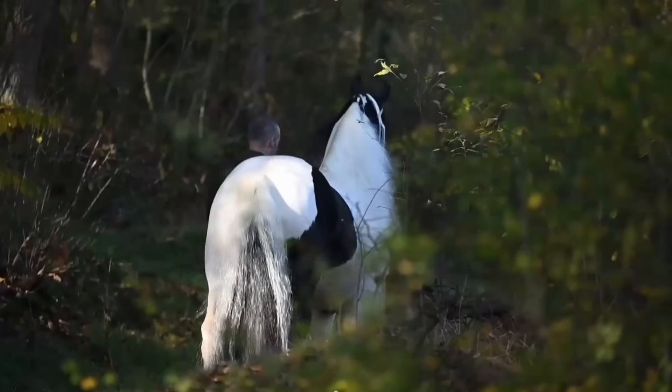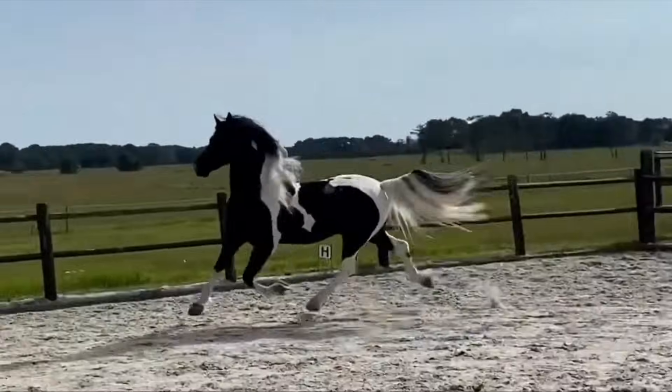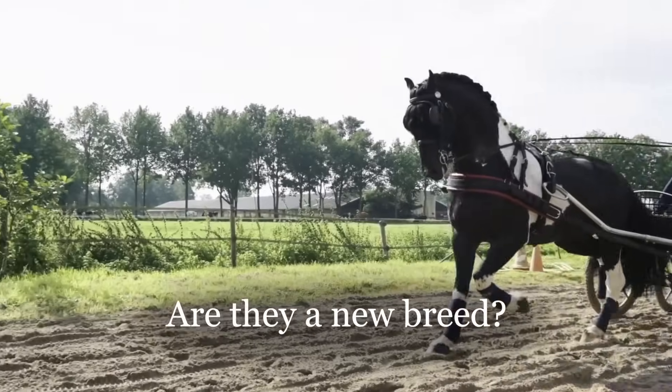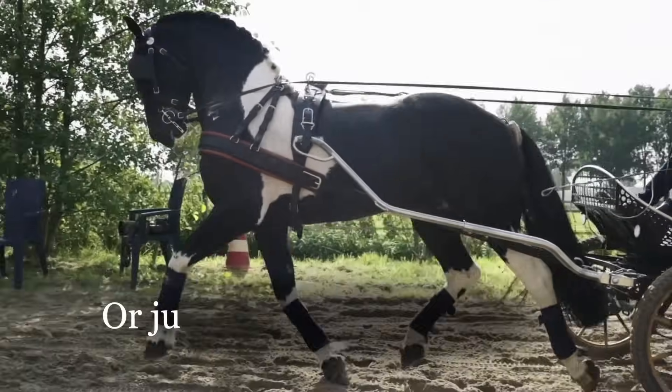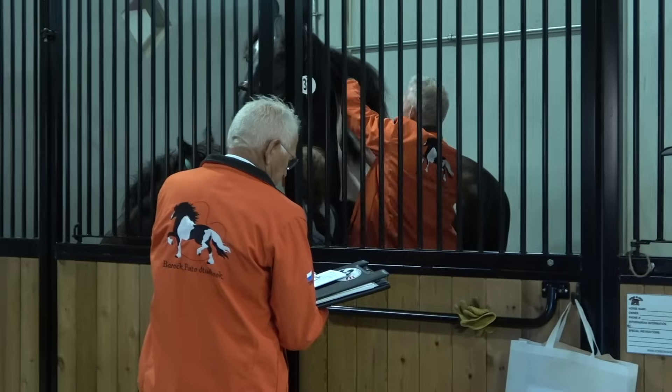You've probably seen them online — these breathtaking black and white horses that look like Frisians but wrapped in a paint horse coat. Are they a new breed? Are they a clever cross? Are they just a marketing invention? When I went to my first Baroque Pinto inspection, I had the same questions. So let's unpack what's behind these striking horses: what they are, what they are not, and how they came to be.